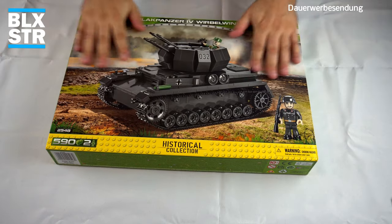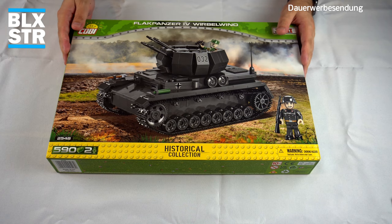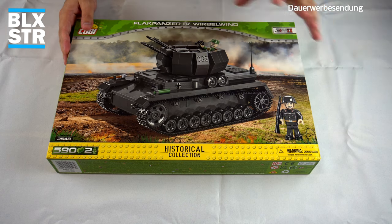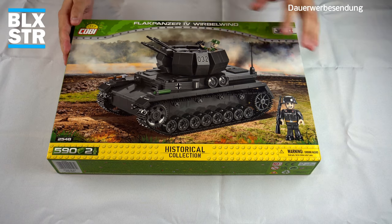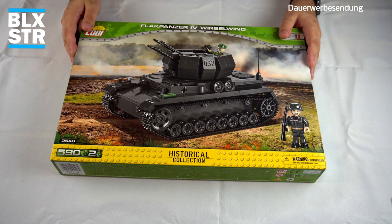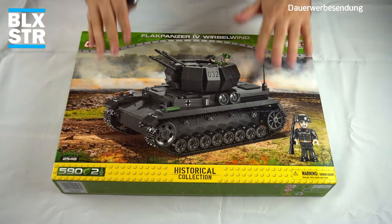Oben das berühmte Cobi Scan-Me – typisch Cobi. Ich bin gespannt auf das neue Kartondesign, das ins Weiße geht. Wenn ihr im Internet schaut, seht ihr schon ein bisschen dieses weiße Kartondesign bei den aktuellen Sets. Jetzt mache ich einen kleinen Cut, damit ich dann den Karton aufschneiden kann.